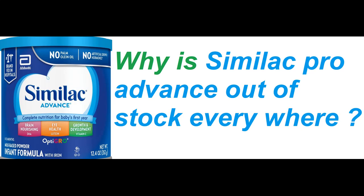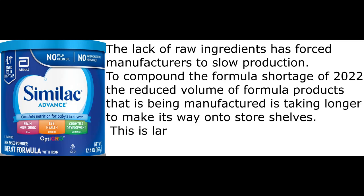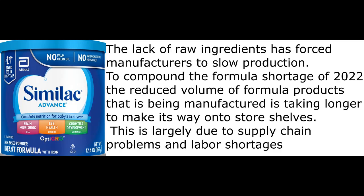Why is Similac Pro Advance out of stock everywhere? The lack of raw ingredients has forced manufacturers to slow production. To compound the formula shortage of 2022, the reduced volume of formula products being manufactured is taking longer to make its way onto store shelves. This is largely due to supply chain problems and labor shortages.